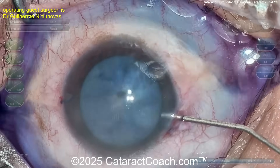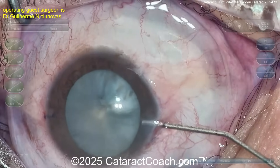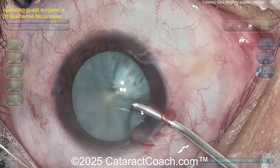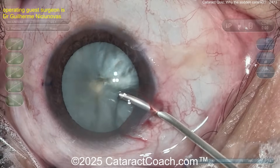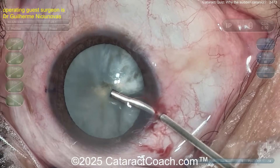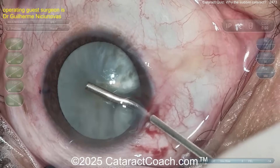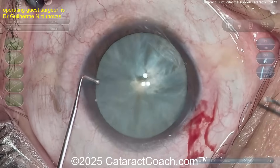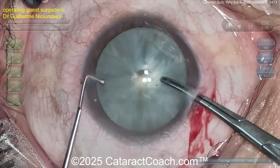Here's the trypan blue dye going in. What do you see? There's a little violation of the central capsule. Look carefully — what do you think we're going to find there in that violated capsule? What's the most common cause, at least in the USA, of an intraocular metallic foreign body?